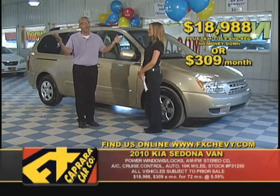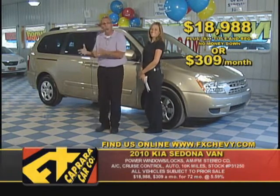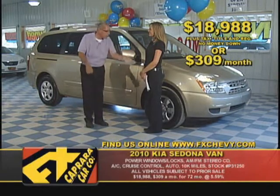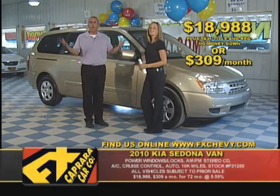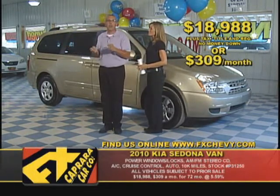Why look at a 2004, 2005, or 2006 when you can be driving a 2009 or 2010? When you're talking about payments, you can take 72 months on this van. Put no money down, walk out with a great Carfax — zero down, $309 a month. Why would you look at older models when you're going to be driving a 2009?